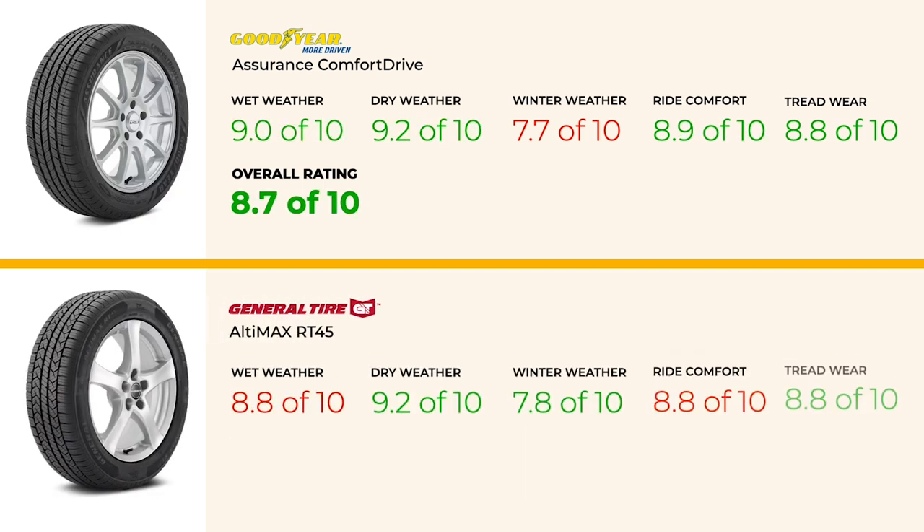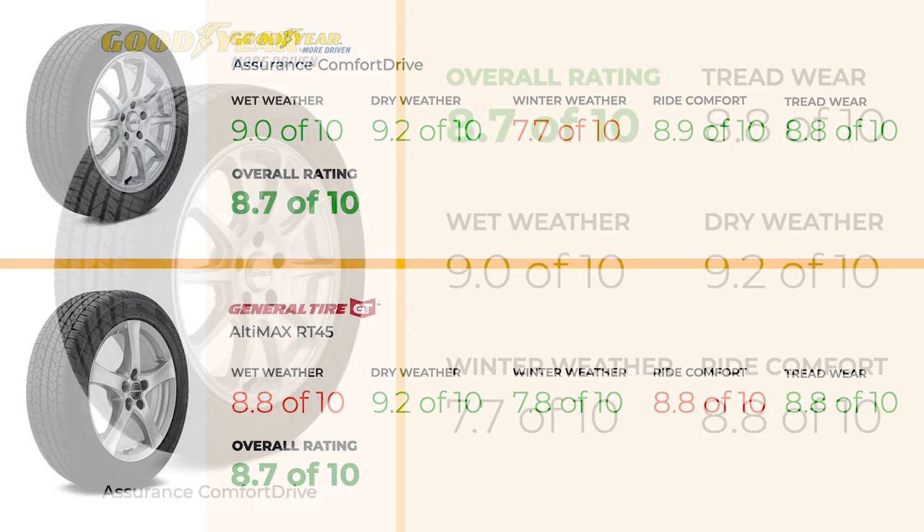Lastly, for budget-conscious buyers, the General Altimax RT-45 offers a compelling balance of performance and value. While it doesn't quite match the Comfort Drive's dry performance or comfort, it provides adequate wet performance and slightly better winter traction. With prices generally between $100 and $160, it represents a significant saving over the Comfort Drive while still providing solid all-season performance.